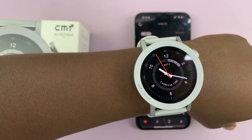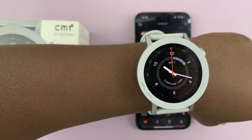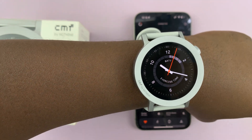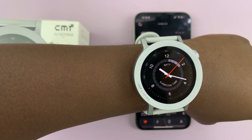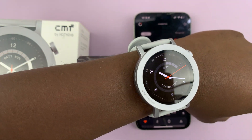I have the CMF by Nothing Watch Pro 2, and let me show you how to set reminders on this watch. So if you want to be reminded about something, there are two main ways of doing this: you can set a reminder manually, and also you can use the voice assistant to set a reminder. Let me start with the manual method.